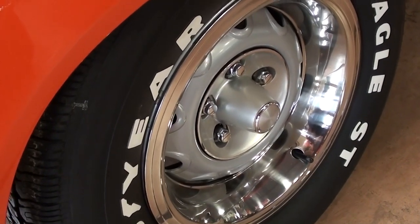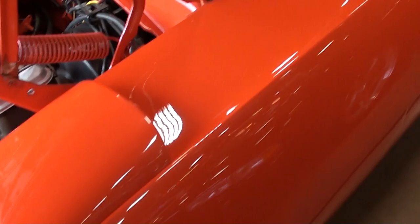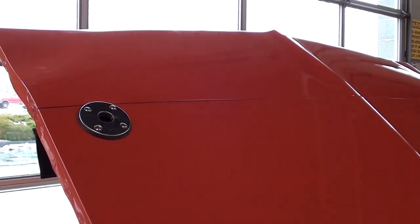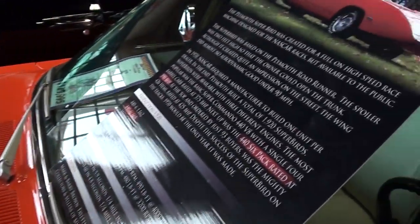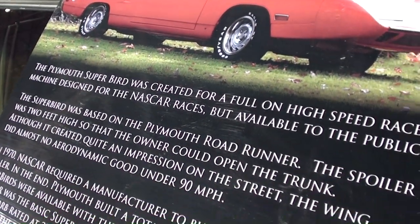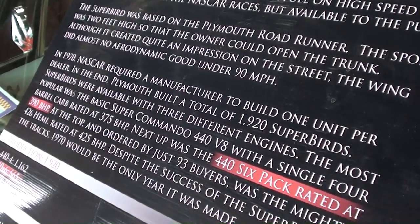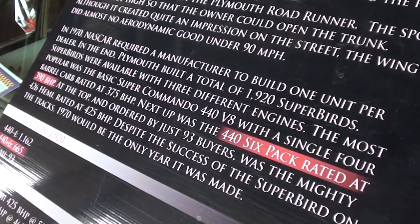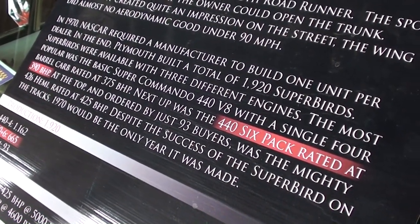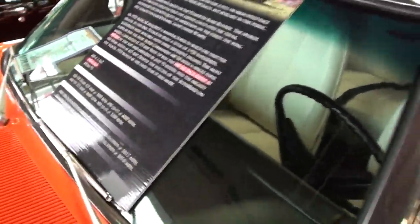You can see it's got the factory rally wheels, just like it should — very sharp. The hood has the hood pins of course, very nice. They have a complete storyboard on the car that tells you about some of the history of the Roadrunner Superbird. They only made this for one year in 1970, and only 1,920 were built, making it a very rare car.